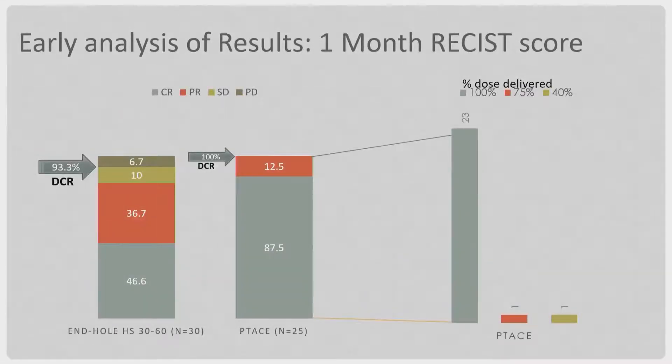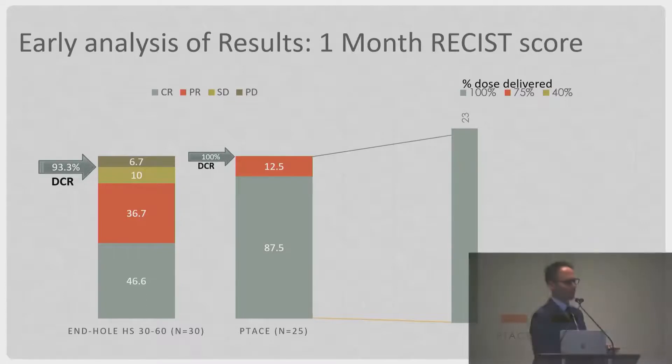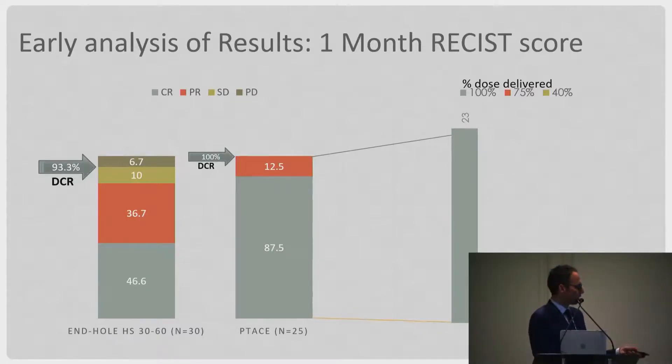We looked at about 25 patients who had failed chemoembolization — progressive disease patients — and treated them using pressure-directed TACE. We got an 87.5% complete response and 12.5% partial response, significantly increasing response rates. The question remains: how many of those partial response or stable disease patients, if treated with pressure-directed TACE initially, would have been complete responders? That's where we need more research on where balloon-assisted TACE fits in the paradigm of chemoembolization.